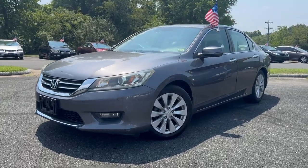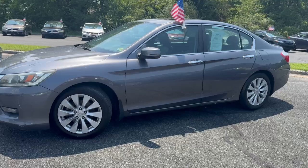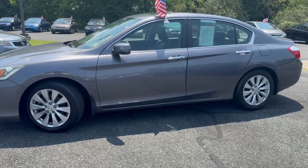Check out our newest addition to our lot. It's a 2014 Honda Accord EXL. It has brand new tires with alloy wheels.